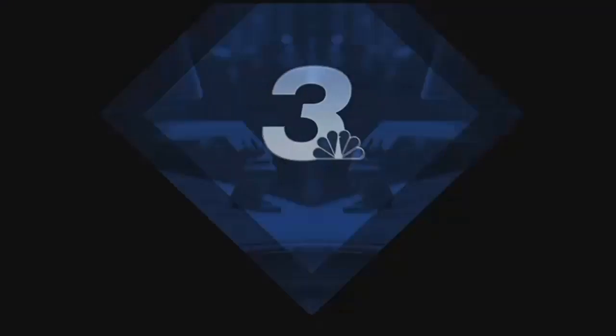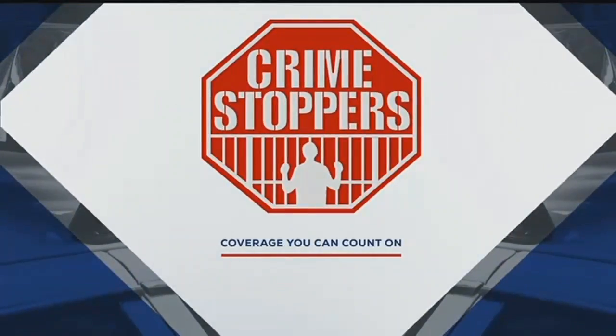Tonight in Crimestoppers, we're looking for a criminal who has taken play-acting to a new level. But he's not here to entertain — he is aiming to take your money. Here's Greg Glover.